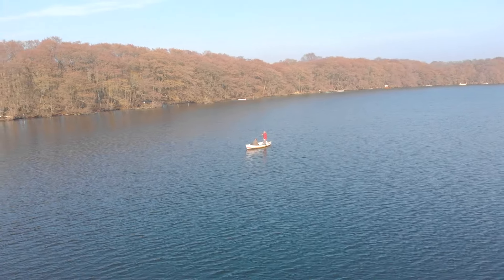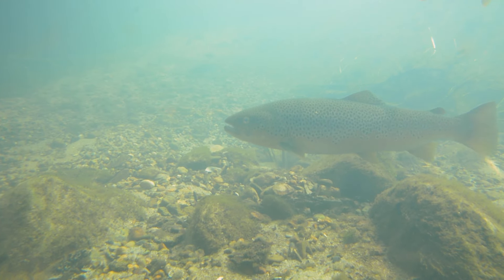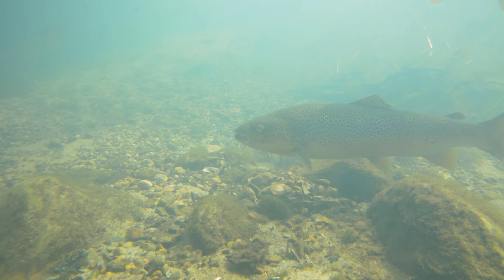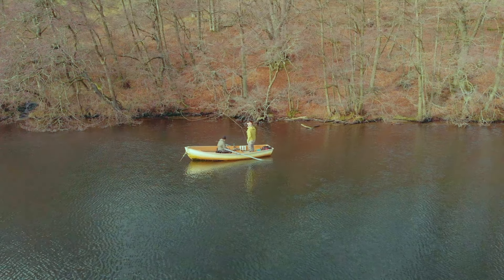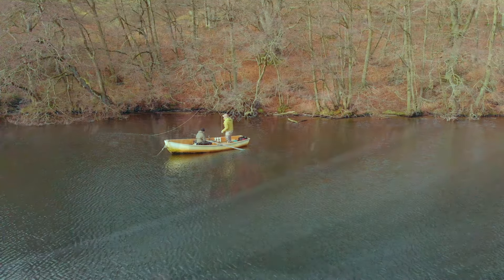After the spring turnover of the water column, trout can be anywhere again. It means we can swing a line again, but trout in this lake are few and precious. And you have to put in an effort to be able to land and release one of these beauties.